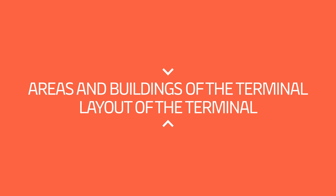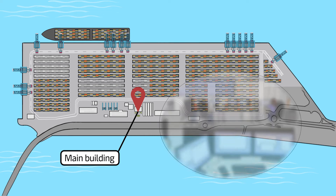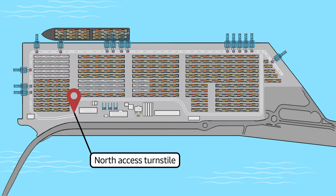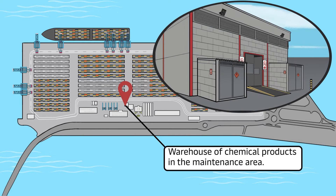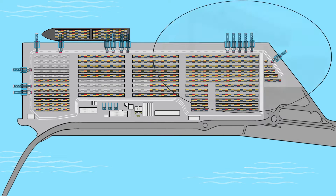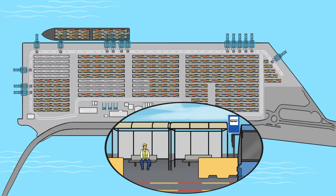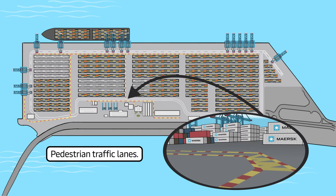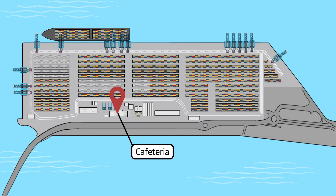Areas and Buildings of the Terminal. Layout of the terminal: so that you become familiar with the terminal, below we show you the most popular areas and buildings. Main building, where the operations and maintenance area is located on the ground floor. North access turnstile. Workshops, warehouse and yard crane repair area. Warehouse of chemical products in the maintenance area. Dangerous goods management tent. Groupage area. Bus stops. Pedestrian traffic lanes. Rest areas. Cafeteria. Medical service.